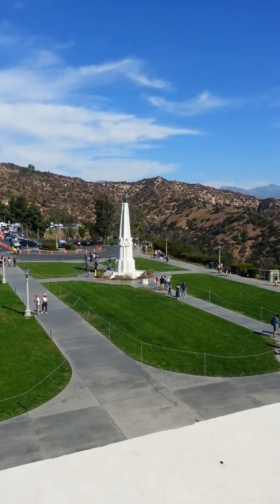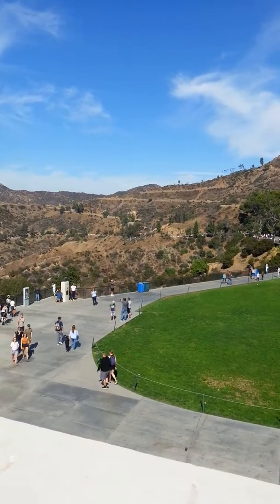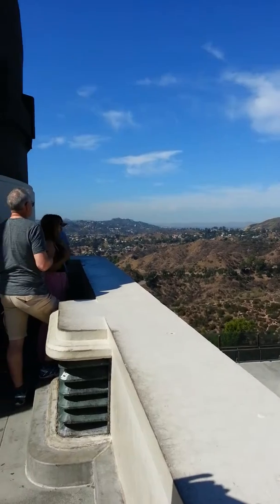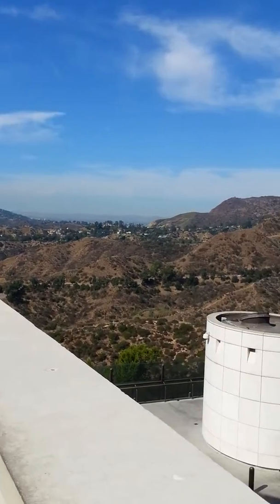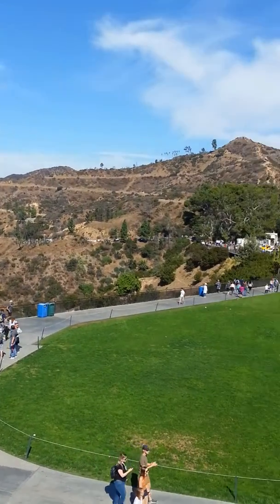This is the overview. I'm here on top of the deck and this is what you're going to see right here. Lots of hills. Lots of people coming over.